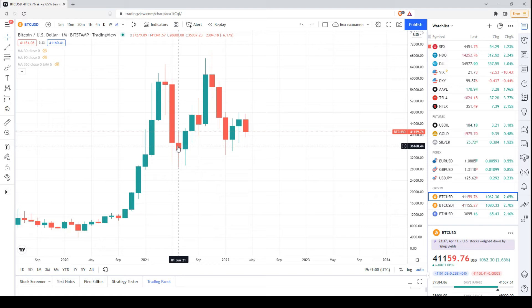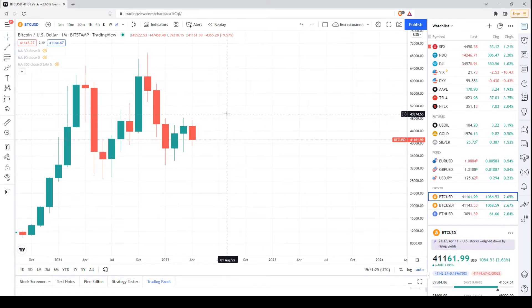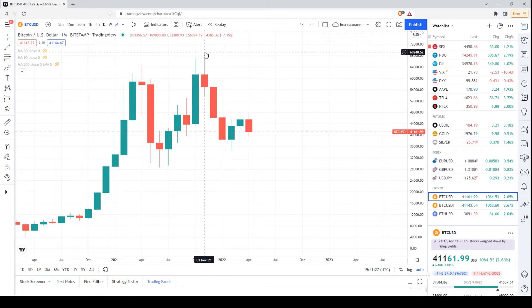Then we had something similar to a doji, followed by something similar to a hammer or a bullish engulfing, and the price rebounded, took a break, and after that skyrocketed with a new sequence of all-time highs. However, in November the price started declining and we had a sequence of three bearish candlesticks with descending maximums and descending minimums — so this was a bearish signal.